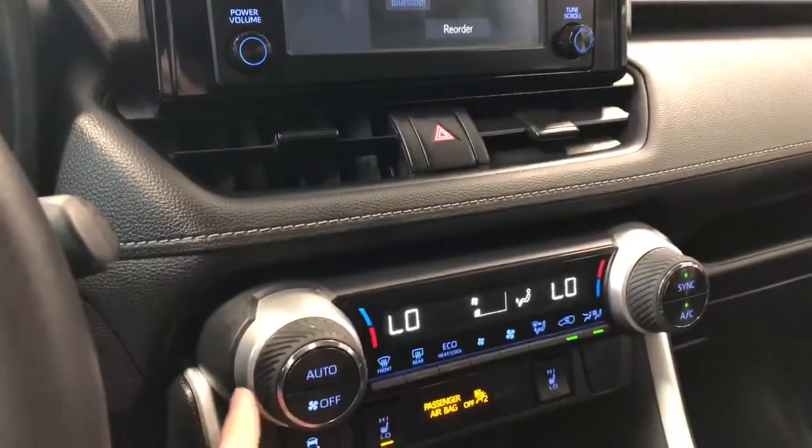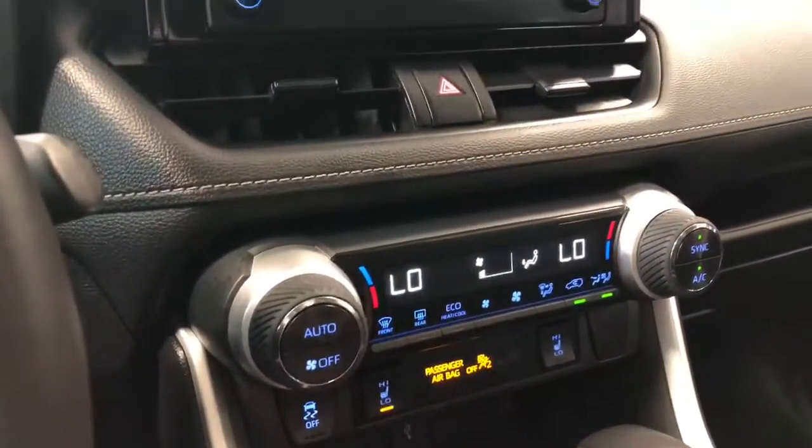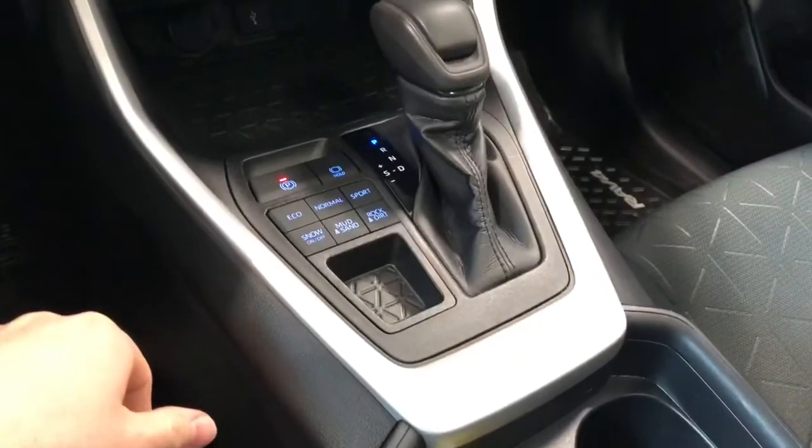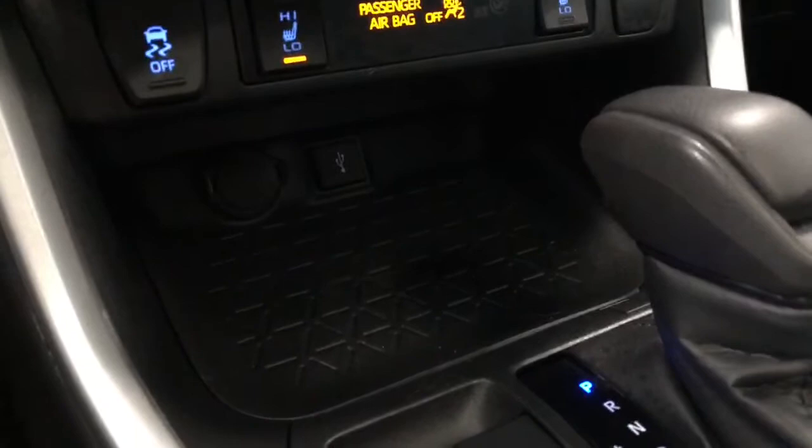Underneath is the climate control. It is dual zone, so the temperatures can be adjusted on both sides. Right underneath that you have your heated seats. You also have some storage and cup holders on the bottom. You have your multi-terrain drive modes, and all the way inside you have your USB port along with your 12-volt outlet.